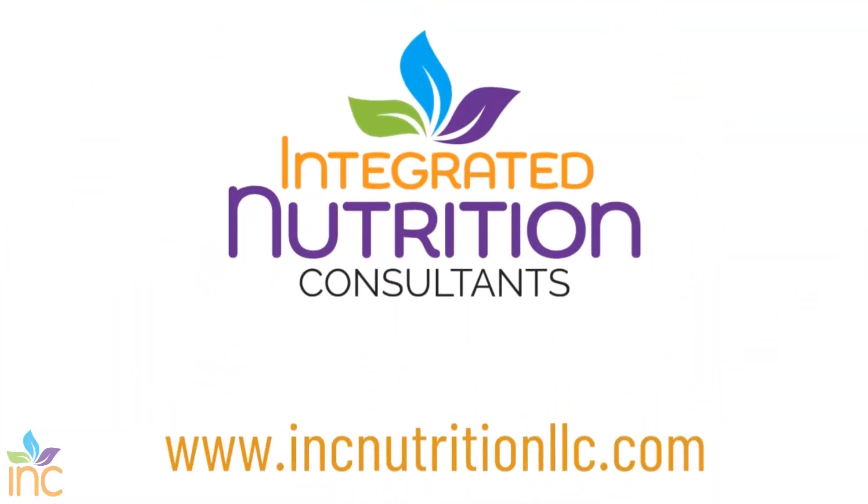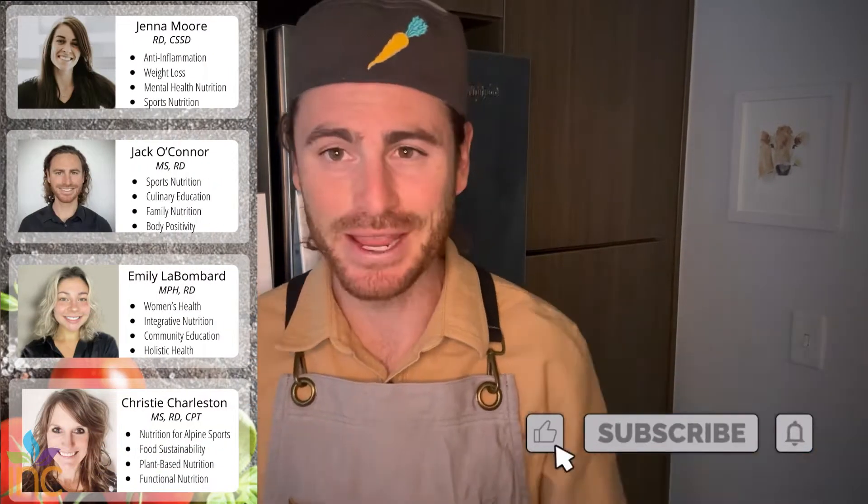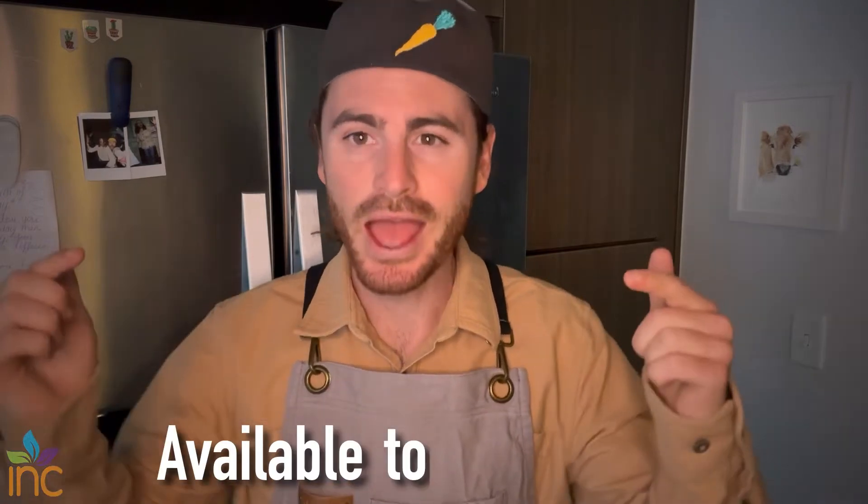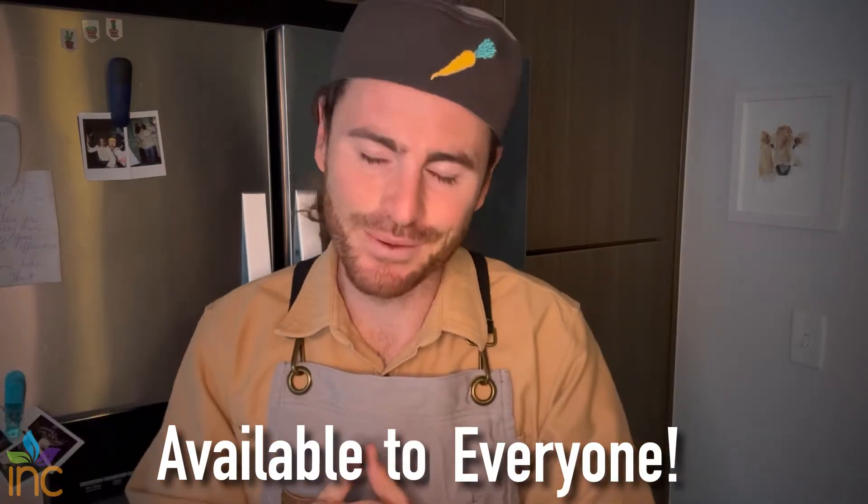What is in a dietitian's fridge? Let's take a tour. Hello lovely humans. My name is Jack, registered dietitian. Welcome to Inc. Nutrition. If you haven't been here before, welcome. We are a team of dietitians who really just try to make people healthier. We created this YouTube channel to make credible information when it comes to nutrition available to everyone. Thank you very much for joining.